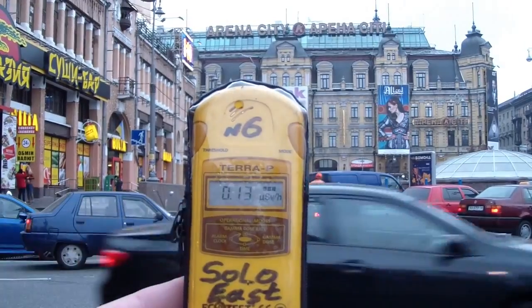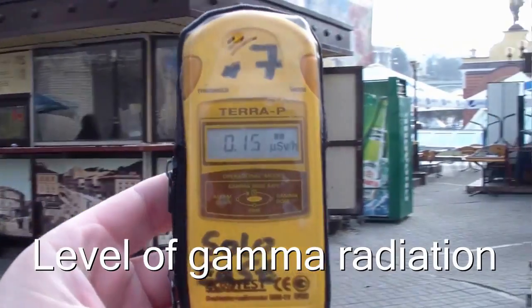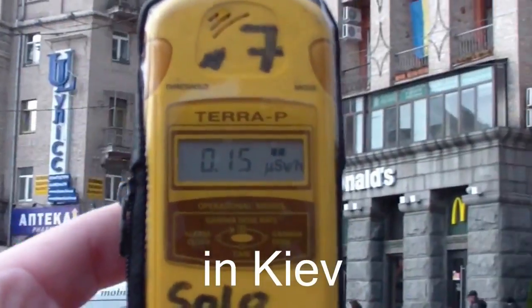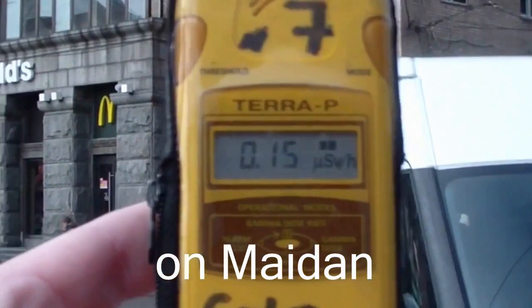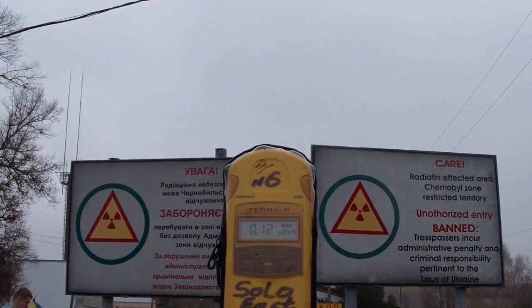Let's do the test. Center of Kyiv — on the average day the level is 0.15 microsieverts. It's pretty normal taking into account that there are a lot of marble and granite around. It's a good idea to check your countertops before installing them in your kitchen.